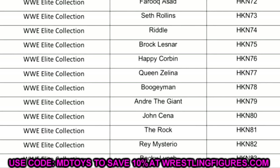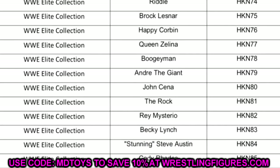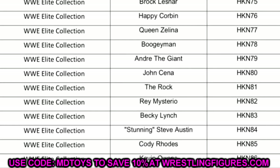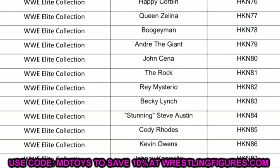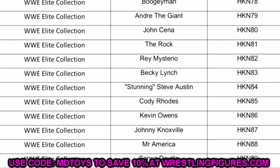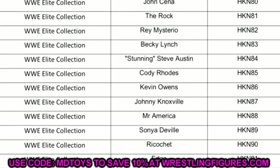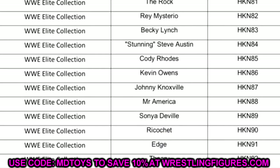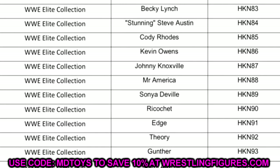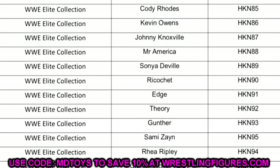Going down the list: Elite 98 has Orton, Finn Balor, Mandy Rose, Rick Buggs, Farouk Assad, and Seth Rollins. Elite 99 has Riddle, Brock Lesnar, Happy Corbin, Queen Zelina, and Boogeyman. Elite 100 has Andre the Giant, John Cena, The Rock, Rey Mysterio, Becky Lynch, and Stunning Steve Austin. Elite 101 has Cody Rhodes, Kevin Owens, Johnny Knoxville, Mr. America, Sonya Deville, and Ricochet.